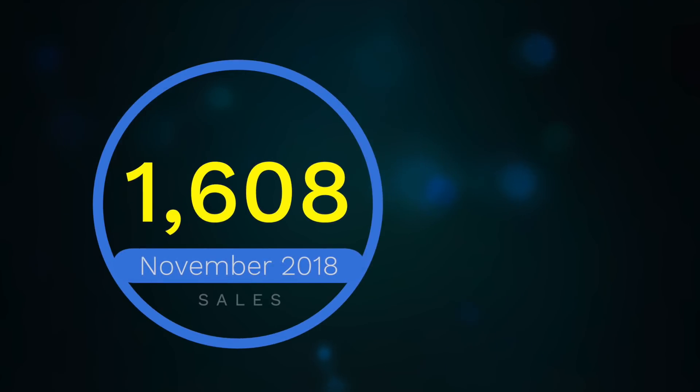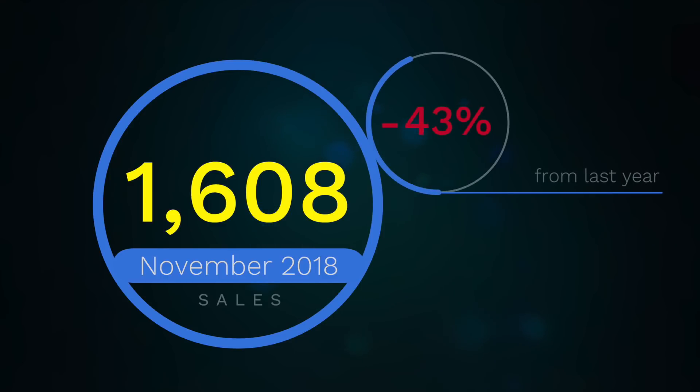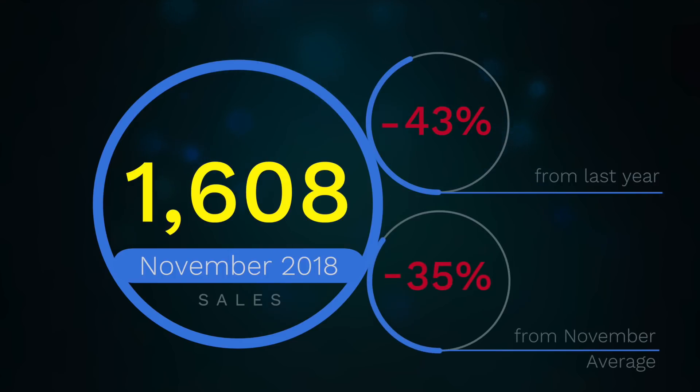Realtors registered just over 1,600 home sales on the MLS last month. This is a 43% decline from the same period last year and is 35% below our 10-year November average. Historically low demand from homebuyers is allowing the homes available for sale in the region to return to typical levels.